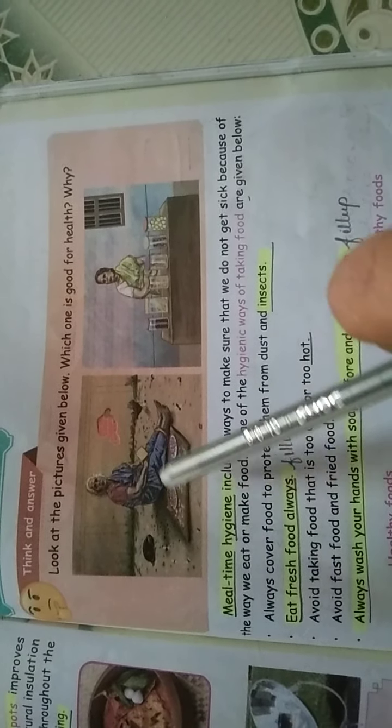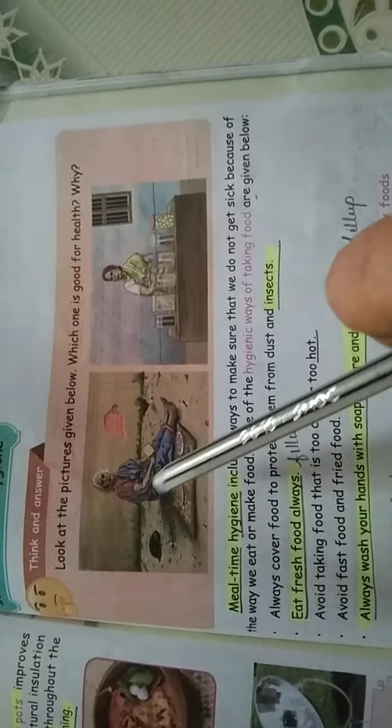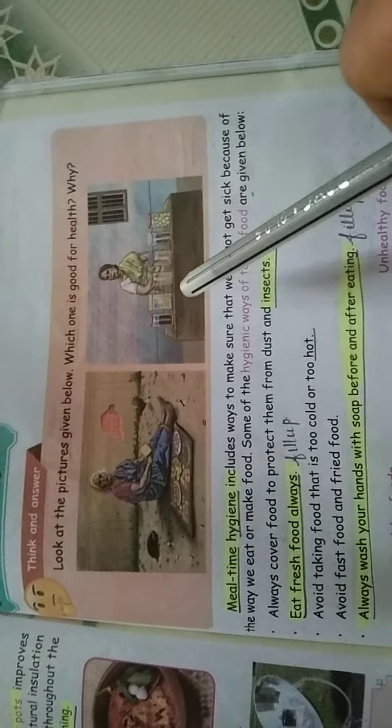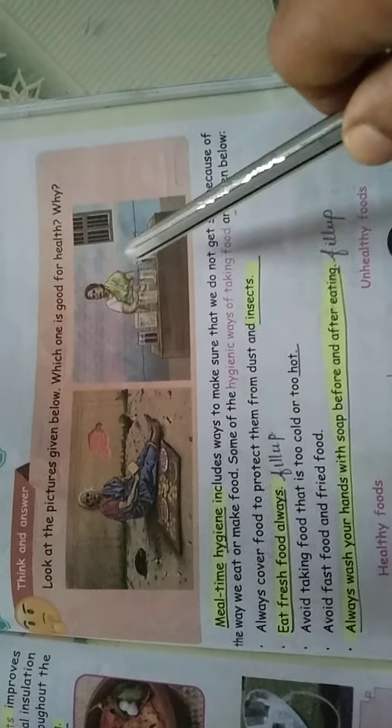Food should always be covered and protected from dust and insects. If the granny is selling food items in the open, insects like mosquitoes or flies, as well as dust from the roadside, will come and settle on the open food. If we buy and eat that food, it will affect our health. So always have covered food and protect it from dust and insects.